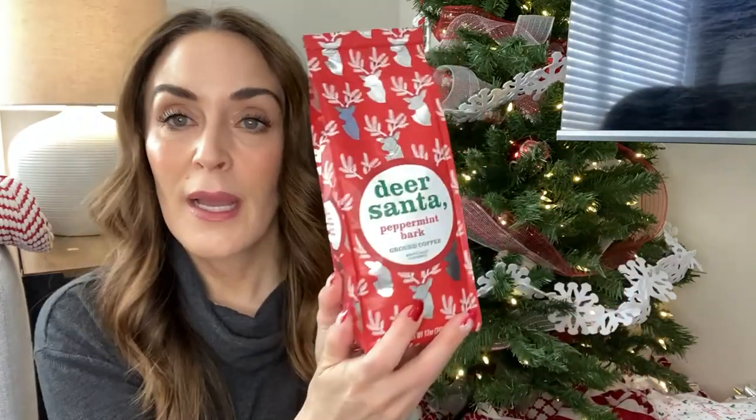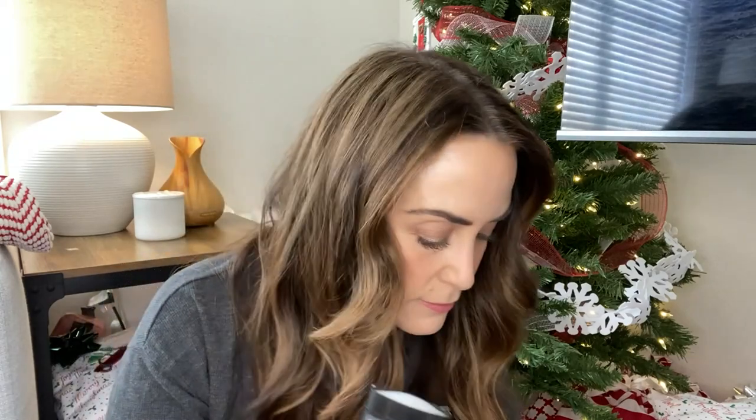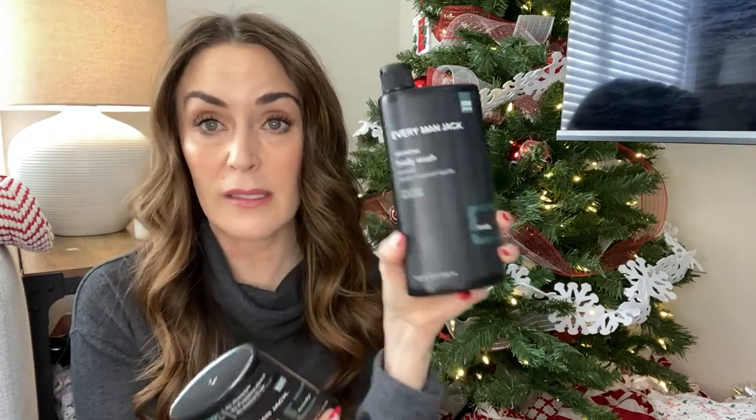I also got him some peppermint bark coffee because he likes a festive coffee. And I got him some Every Man Jack body wash with a deodorant to go with it — sea salt scent, really nice and fresh. I just got this from my local drug store and it was not expensive at all — the giant body wash was less than $10 and it's almost 17 ounces. And then I got him this toffee latte bubble bath milk that comes in a milk jug. I'm not completely done with his stocking yet, still need to grab a few things. The last thing I have for him is a Terry's Chocolate Orange — he used to get one in his stocking all the time.